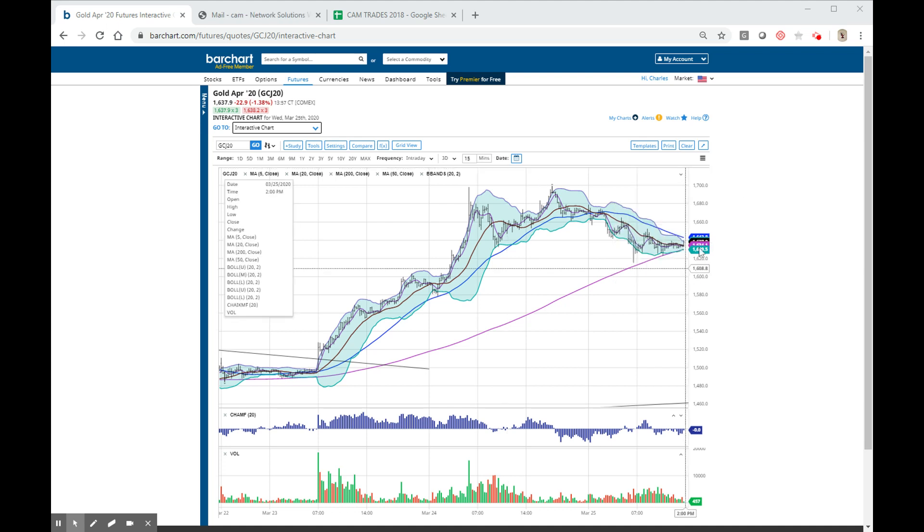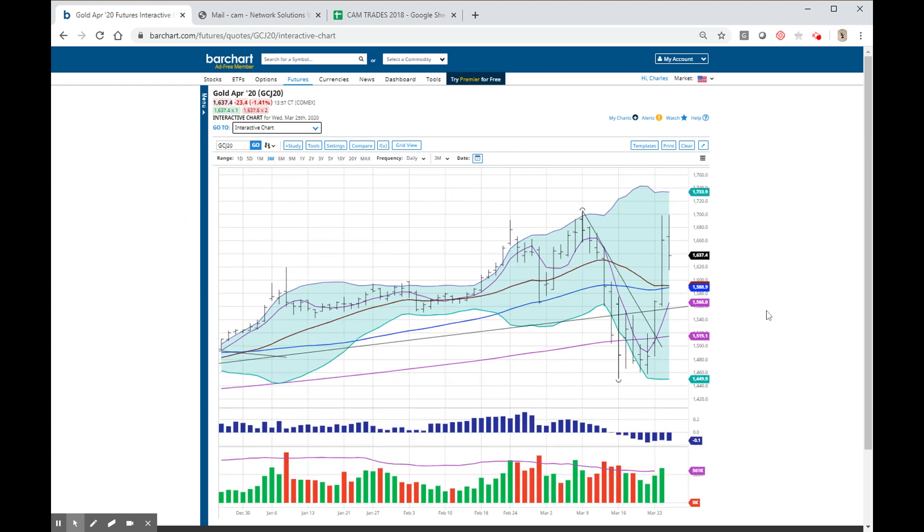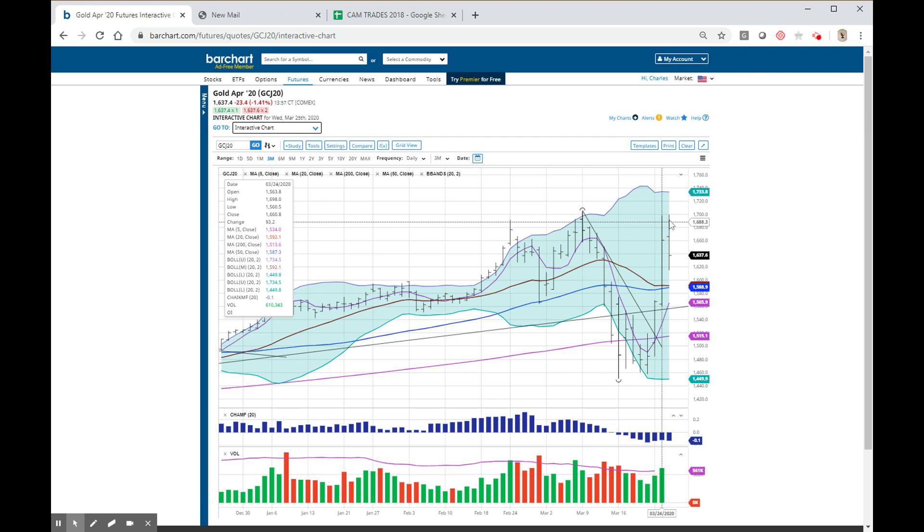We have worked our way into a bit of a pennant. There's a downtrend line here, and this is the Bollinger bands in the shaded areas — we're getting awfully tight in here. To give you a little better perspective, let's go to the three months. You can see where we actually have three tops here, with the high just over 1700 from a couple of weeks ago.